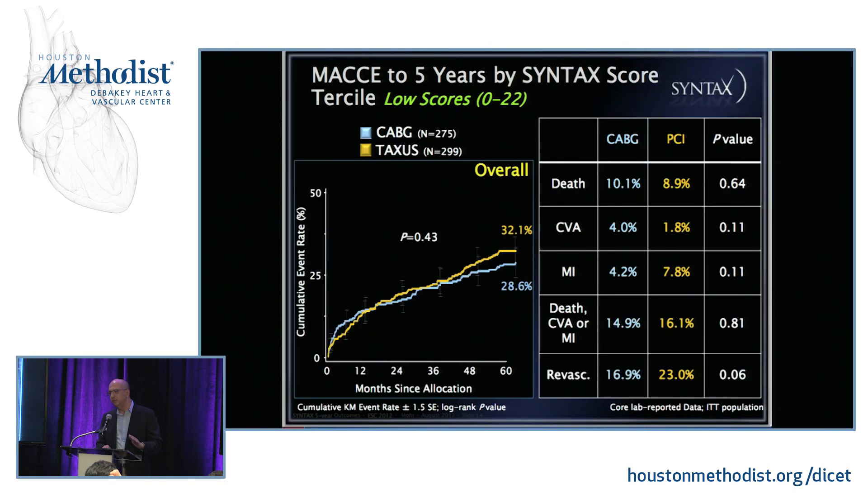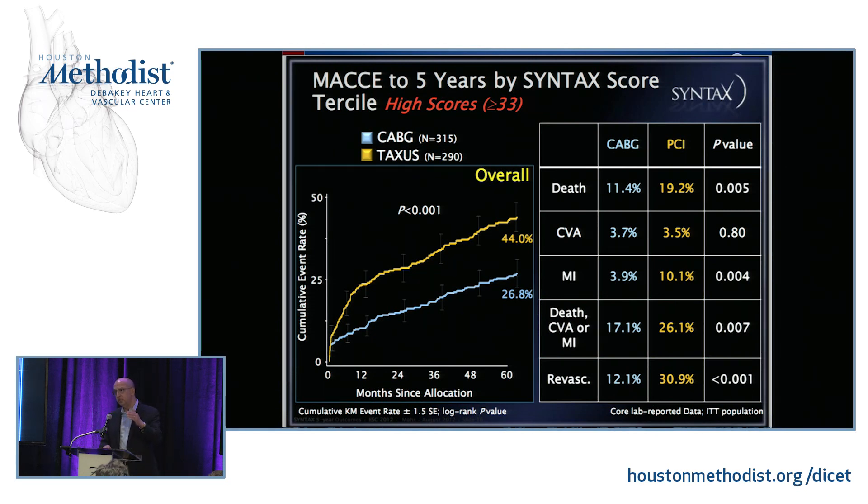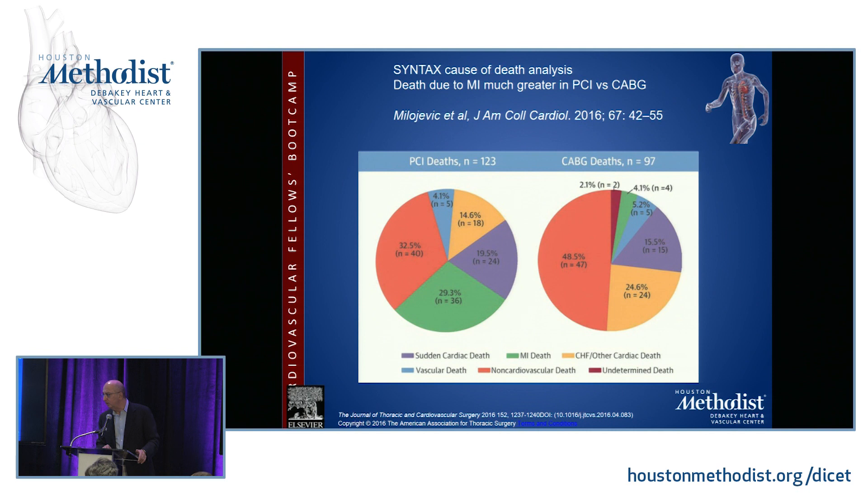For the first time, we could parse differences between triple vessel disease patients — if you have a low SYNTAX score with focal lesions treatable by PCI without downstream disease, outcomes may be similar up to five years. In the high tertile — patients with very severe diffuse disease — CABG was far superior. A follow-up cause-of-death analysis in the SYNTAX trial published in JACC showed that death from myocardial infarction was much higher in patients who had PCI compared to those who had CABG.